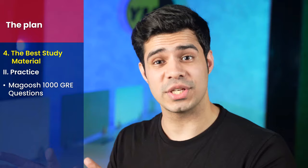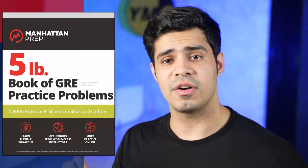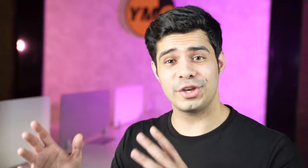For practice material, again Magoosh 1000 questions — if you bought the video package, it comes with 1000 questions right out of the box, and they're very close to the actual level of the GRE. There's also the Manhattan 5 Pound Book, which is one of the best resources for GRE prep. Finally, if you've exhausted all of these, you can move on to the Princeton 1014 GRE questions book as a last resort. You probably won't need anything else after these.